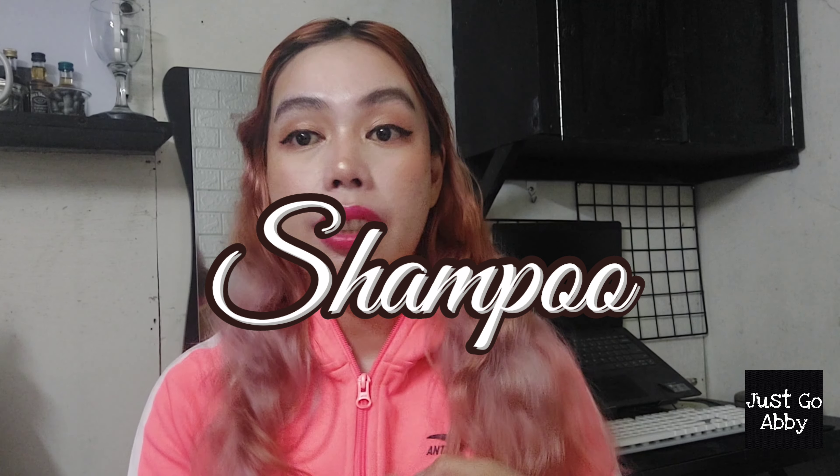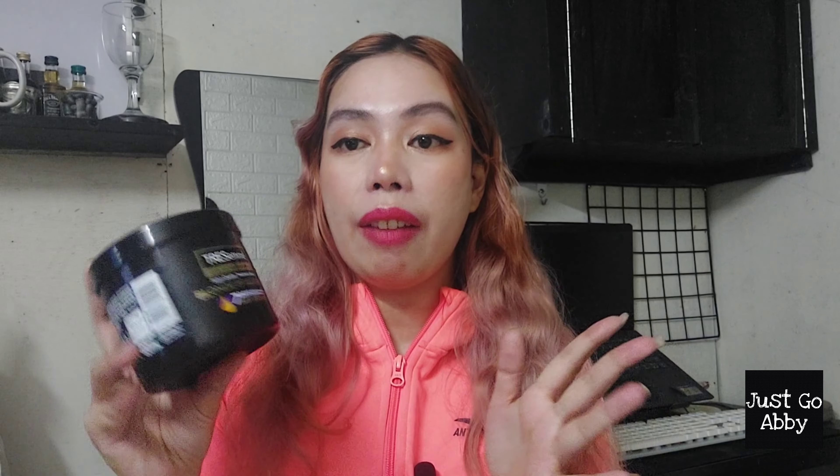First in the category are the shampoos that I use. The first one is not here, but I'll put up a photo — it's the Tresemmé Blonde Brilliance line. I have the Blonde Brilliance treatment, but I already used up the shampoo. The first quarter of this year I was using that shampoo alone, and I'll have to say it really maintained the color of my hair — the color lasted for three months. However, the issue is that my hair gets so dry with that shampoo.